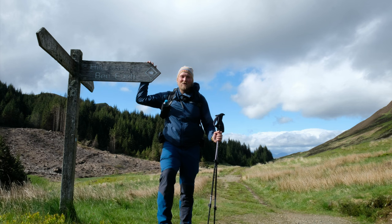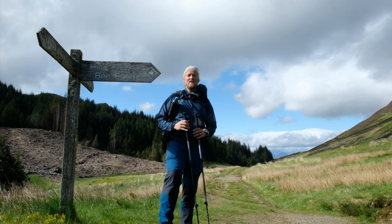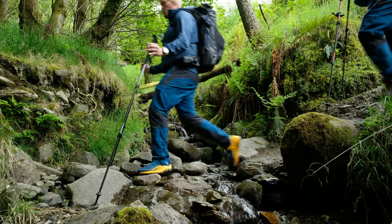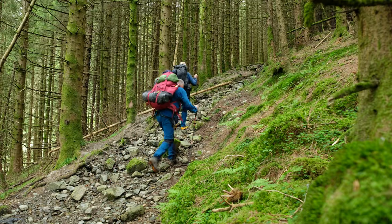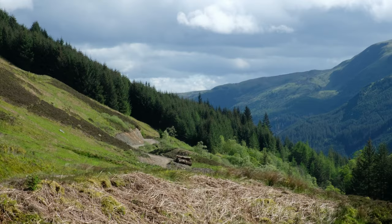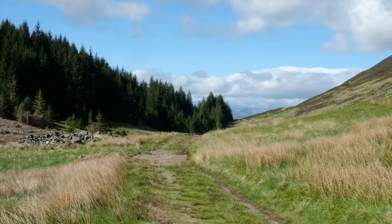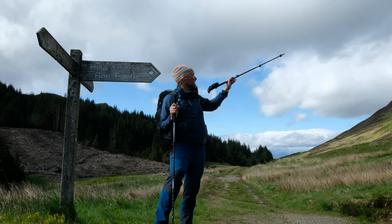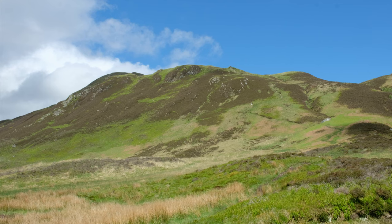Hi folks, we are today out from Summit Wild Camp up Ben Ich. Ben Ich is the Corbett here in the Loch Lomond and Trossachs at 813 meters. With us is Robert from Mochi Mountains, and we started at Loch Lomond, went up through a forestry track, then a good track through Glen Ampel, which is a beautiful glen. We are heading up to Ben Ich — you can see from here the peak has a zigzag V-shaped path up.